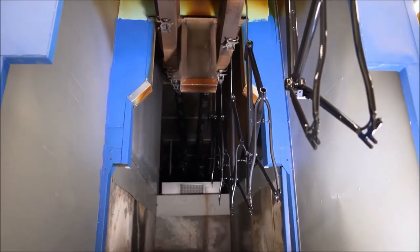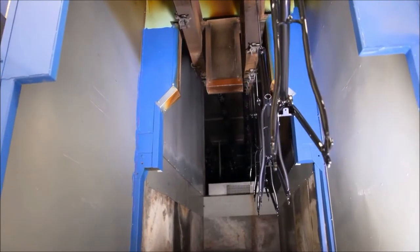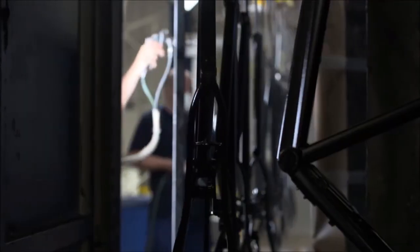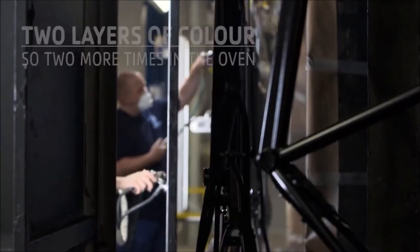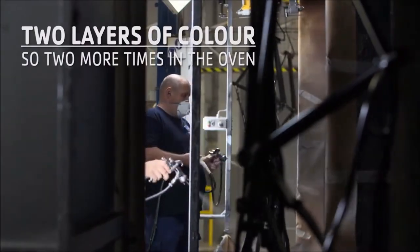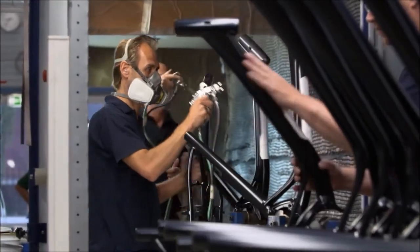In the oven, the powder melts to form an even base coat of paint, and once it has cooled, the bike is ready to be colored. We always apply two layers of color, which also means it has to go back into the oven another two times. Some bikes even have a second color as well.